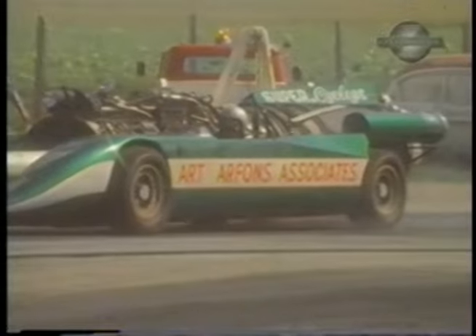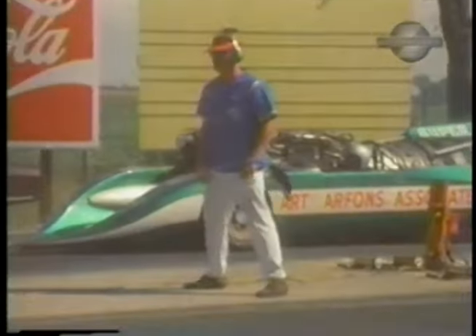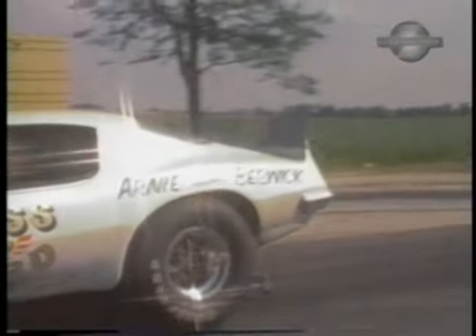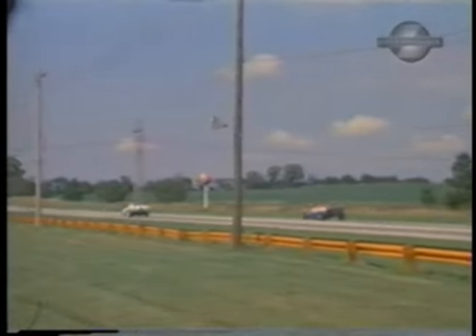Here's the daddy of jet cars, Art Arfons, driving the Super Cyclops, staging with Ami Ivo's fuel dragster. Arfons explodes down the chute to sizzle out a new record time — 5.96 at 266.27 miles an hour. In this run, Arnie the farmer Beswick goes up against Fred Sibley in the U.S. One jet. He has that turbine wound and screaming, but Arne is an old pro and comes up with a beautiful hole shot to take the win with an E.T. of 7.23, 209 miles an hour.